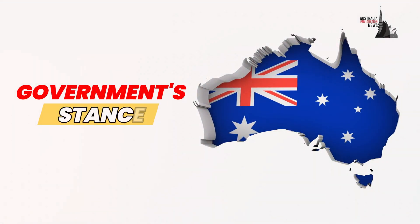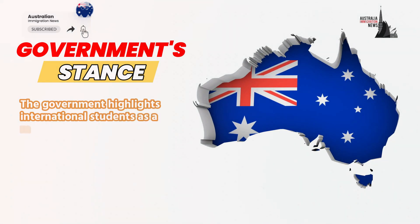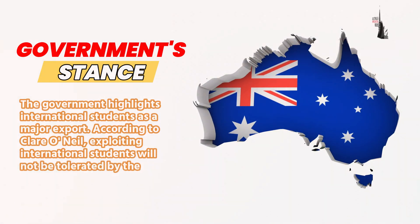Government stance: the government highlights international students as a major export. According to Claire O'Neill, exploiting international students will not be tolerated by the government.